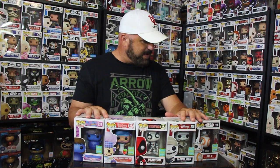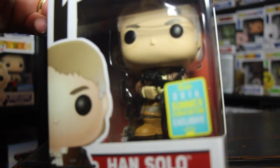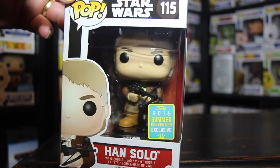My next stop was GameStop. There were two there that I wanted. One was another Star Wars San Diego Comic-Con exclusive — Han Solo. I had to pick him up to add to my Star Wars collection. He looks pretty cool; I liked the way this one looked and I didn't want to miss out and have to pay scalper prices later on.